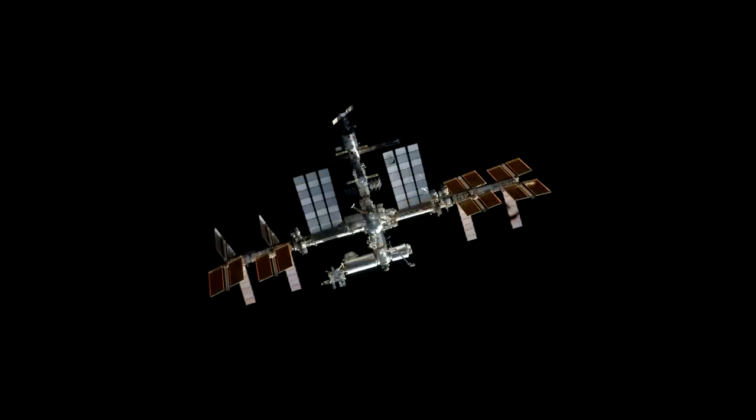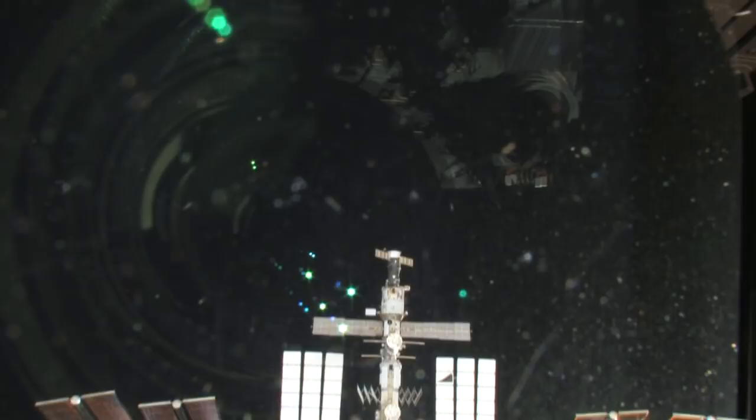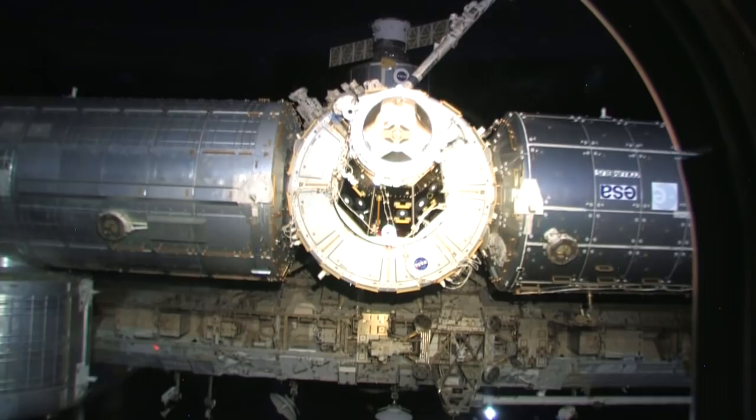Houston station, Atlantis on the big loop, initiating RPM in 3, 2, 1 — mark. Atlantis on the big loop, welcome to the International Space Station for the last time.